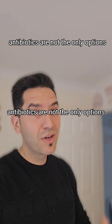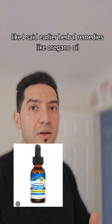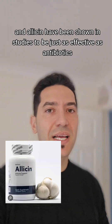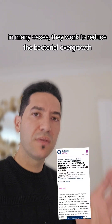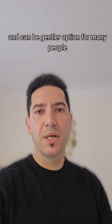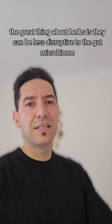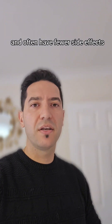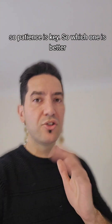Antibiotics are not the only options. Herbal remedies like oregano oil, berberine, and allicin have been shown in studies to be just as effective as antibiotics in many cases. They work to reduce the bacterial overgrowth and can be a gentler option for many people. The great thing about herbs is they can be less disruptive to the gut microbiome and often have fewer side effects, but they do take a bit longer to show results. So patience is key.